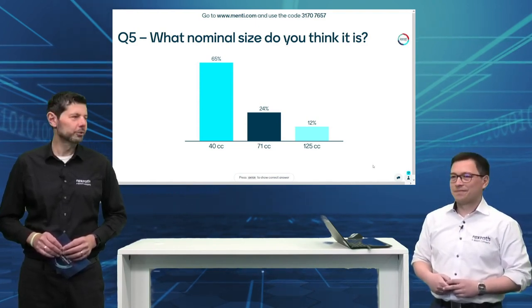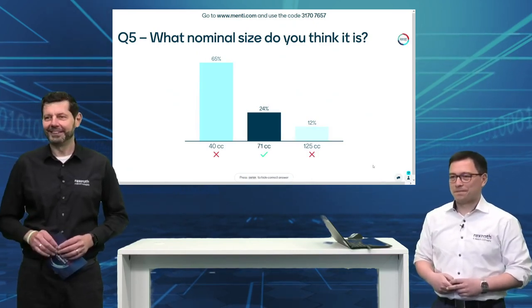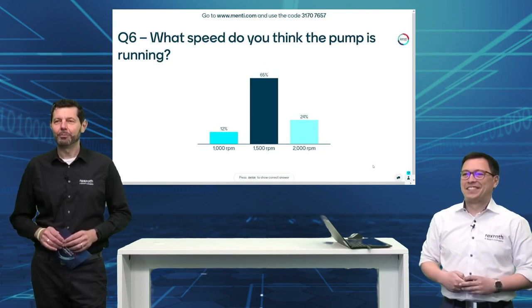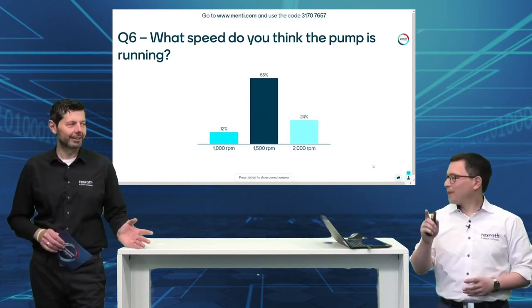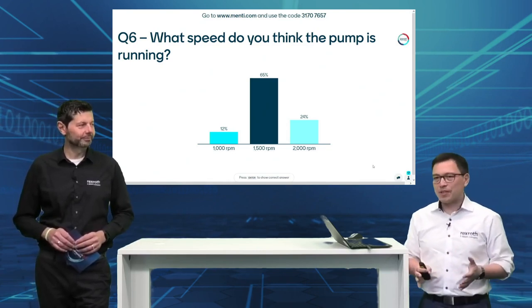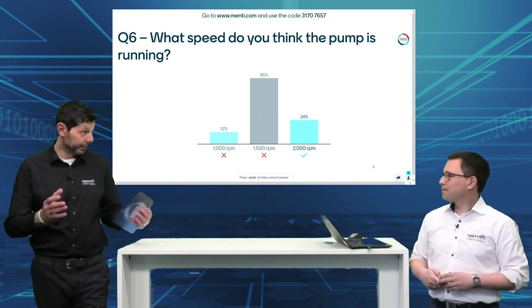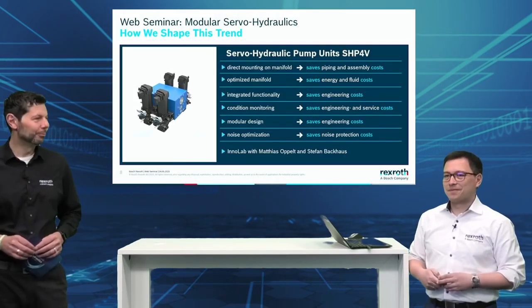Now we made it even harder — the speed. We see a big majority voted for 1500 rpm, which is the standard speed, but this was actually running at 2000 rpm. Quite close — some people got the right answer. It was an interesting experiment for us to see those results.